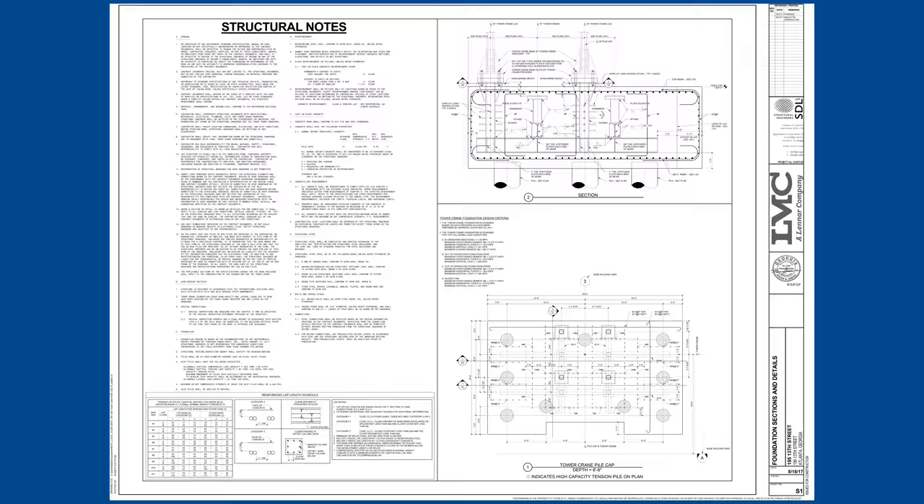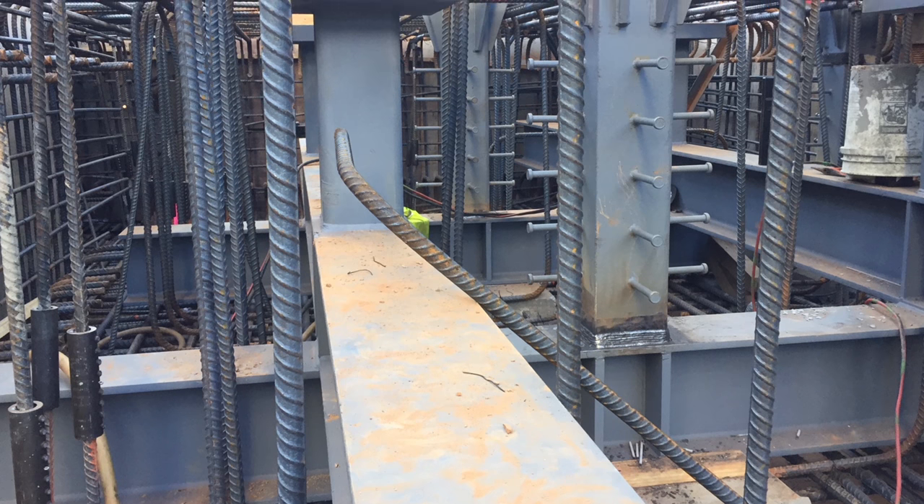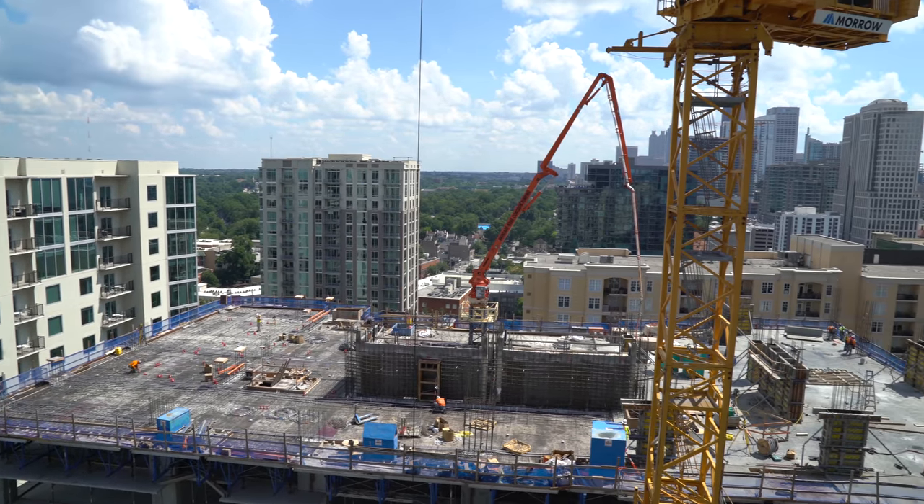I can't say enough about our team. It took a lot of people several weeks to figure out where we could locate it. It's probably the most extensive tower crane foundation that we've ever dealt with as a company — definitely that I've ever dealt with.